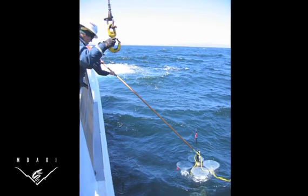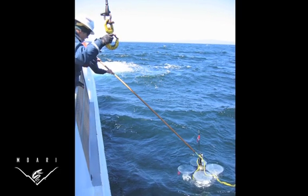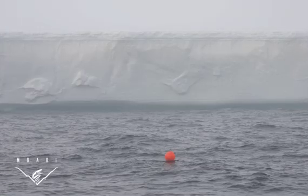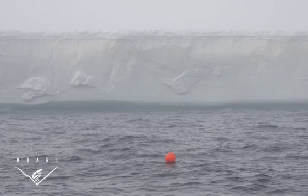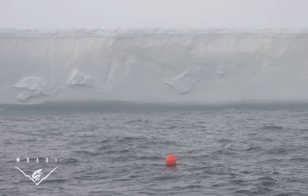This new instrument, called a Lagrangian sediment trap, was programmed to sink 600 meters—about 2,000 feet—below the ocean's surface while a large iceberg drifted overhead, then rise back to the sea surface after the iceberg had passed.